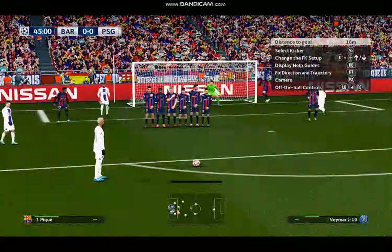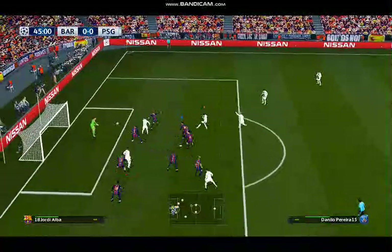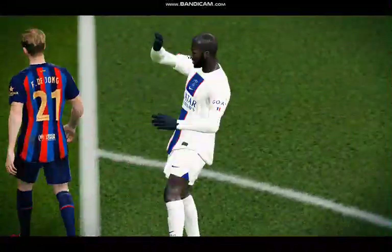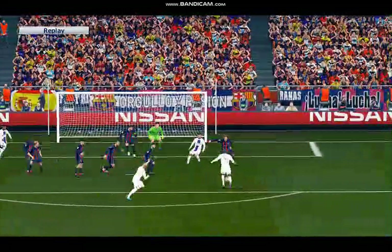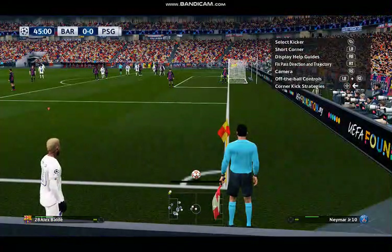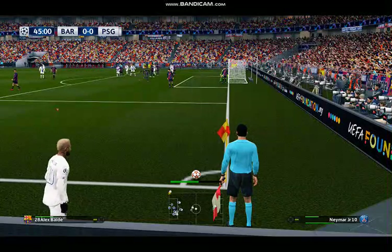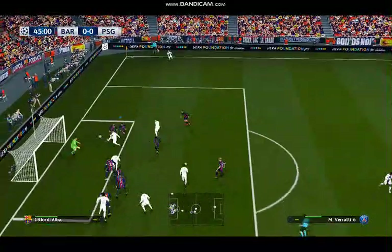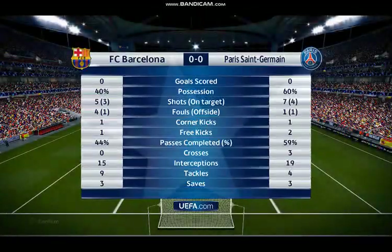It was deliberate, it was cynical, and you have to understand the frustration — I've been denied a clear opportunity, but it had to be done. Same again, same outcome. Well, when you see chance after chance go astray like that, it's only natural to think that they may end up with a little regret here. There's the whistle for half-time. So they head in, no further forward. The score here still 0-0.